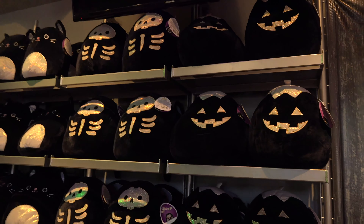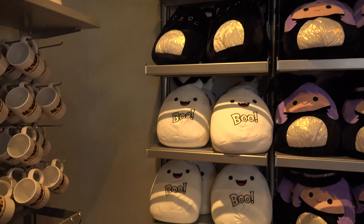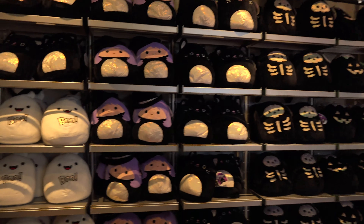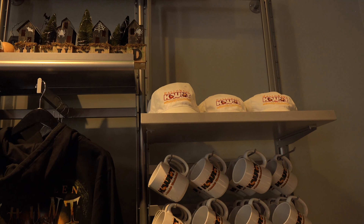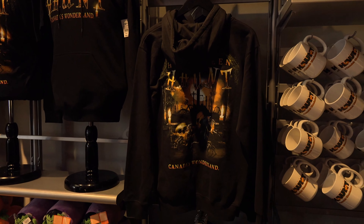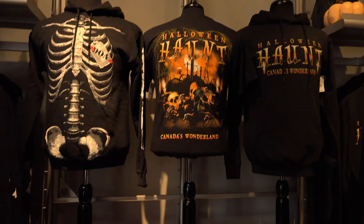You got the jack-o'-lantern, you got the skeleton, you got the black cat, the witch, and a ghost, of course. Absolutely love this. This is all fantastic. You've got haunt mugs, haunt hats, haunt sweaters, haunt shirts. You've got these little guys — I forget what they're called. And another haunt shirt. I actually really like this haunt shirt, I might have to get that. We've got a dead-on-arrival skeleton sweater, and more haunt mugs.